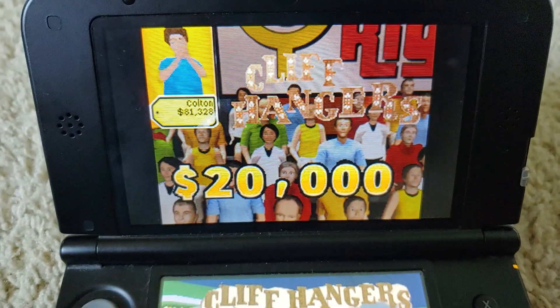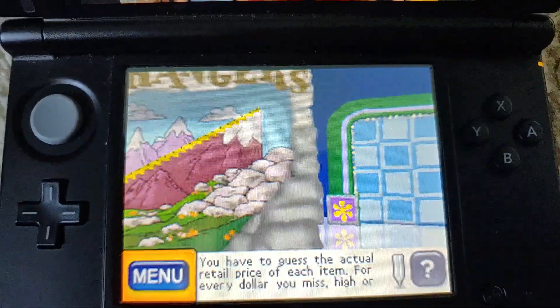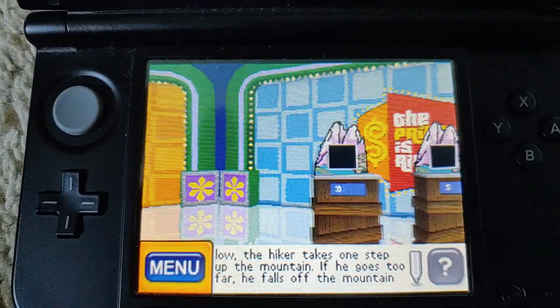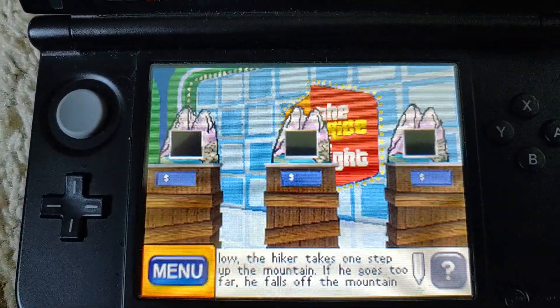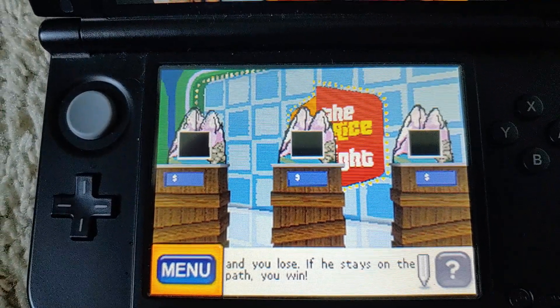Hopefully this time I'm going to get the showcase one. I'm going to play Cliffhangers for a chance to win $25,000. Cliffhangers — you have to guess the actual retail price of each item. For every dollar you miss, high or low, the hiker takes one step up the mountain. If he goes too far, he falls off the mountain and you lose. If he stays on the path, you win.